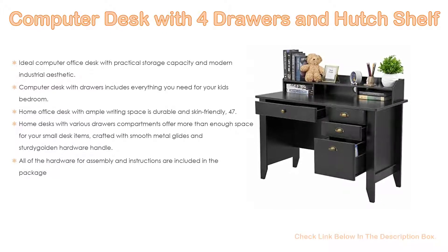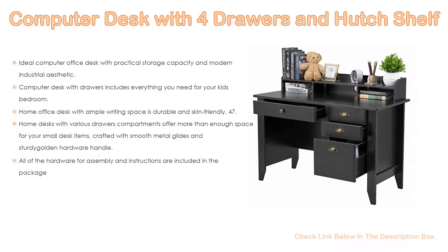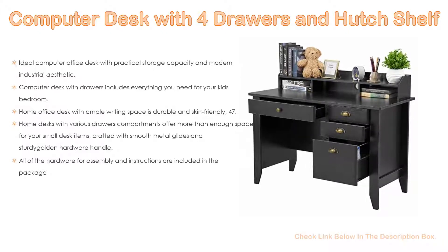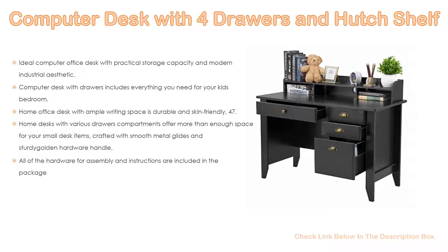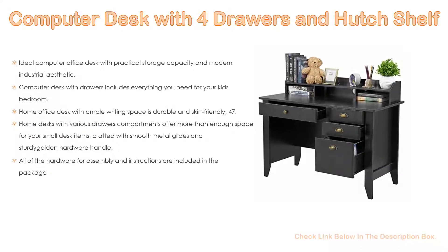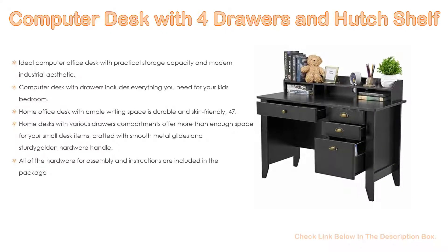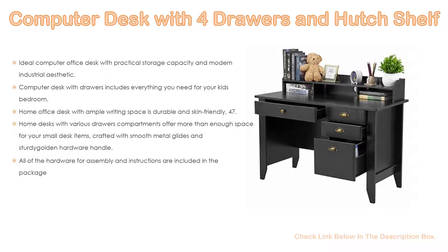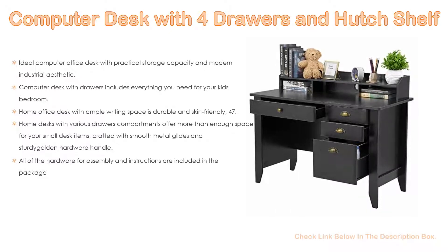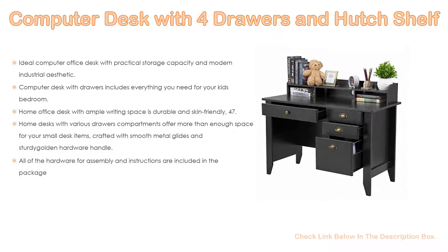The low-profile hutch lets you sort mail and files while a grommet hole keeps wires organized. Top it with an eye-protected table lamp and stationery to maximize display space. This home office desk with ample writing space is durable and skin-friendly. The 47.5 by 22-inch work surface lets you spread out comfortably, providing plenty of space for your monitor or laptop and other essential office or study supplies. Crafted with smooth metal glides and sturdy golden hardware handles, this wood computer desk is made of selected high-quality 18mm MDF board for the best sturdiness and durability. All hardware for assembly and instructions are included in the package.